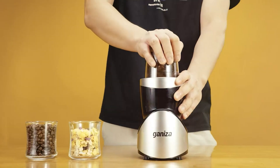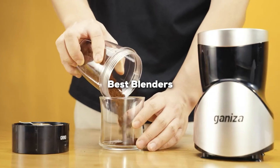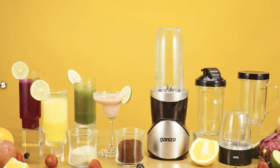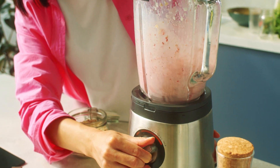Welcome to our channel. In today's video, we are diving into the top 7 blenders on the market. Whether you are whipping up smoothies, soups, or your favorite sauces, these blenders will deliver incredible performance, durability, and versatility.